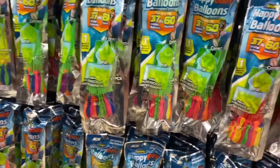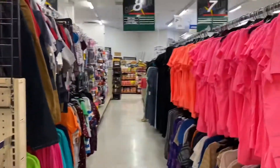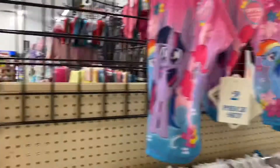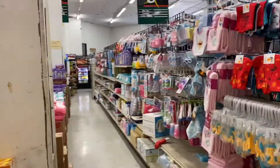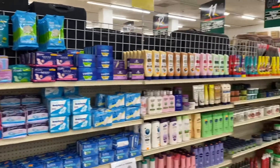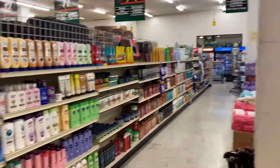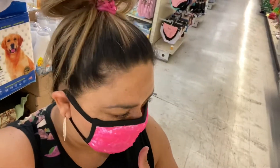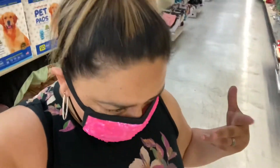Did you see that? They have dollar water balloons — I wonder how well they work. They have clothes over here — My Little Pony bathing suit. And they have hygiene, gel, hair care stuff like that over here. Oh my gosh, it's freaking hot in here, you guys. We're in the ghetto so they're not even trying to turn on the AC, but we want to get deals so we're here.